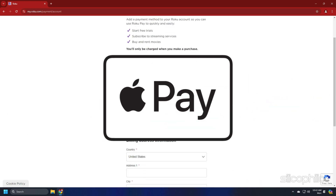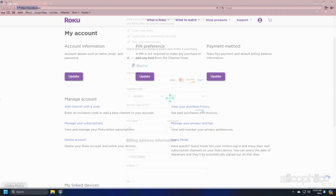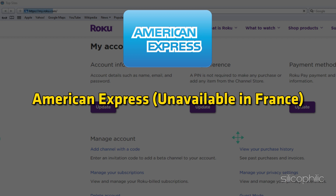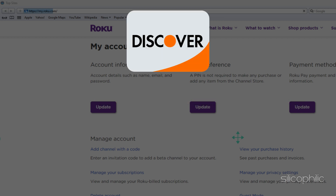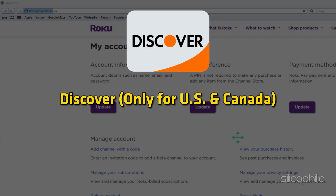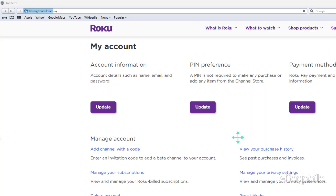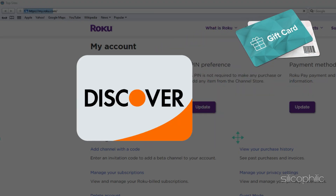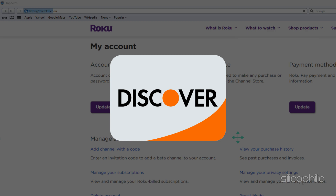Since Apple Pay is currently not supported on other browsers, to add it, you must visit my.roku.com using Safari. American Express is unavailable in France. Discover is only for US and Canada. Prepaid gift cards are accepted if the payment merchant, like Visa or Discover, is accepted in your region.